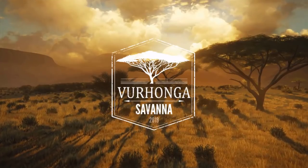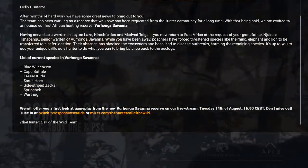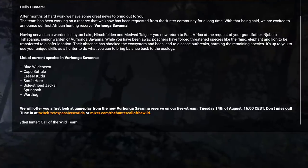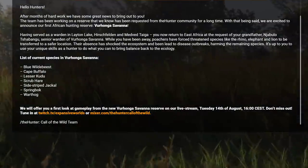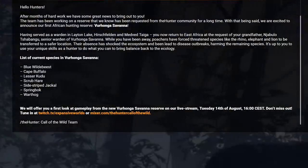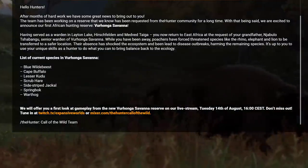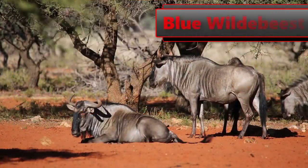With a savannah map, there is an entirely new list of species to look forward to. This information can be found on their Facebook — it will direct you to this list right here. We're going to start at the top and work our way through real quick, just to talk about what we know and what we can expect. First up: the blue wildebeest.